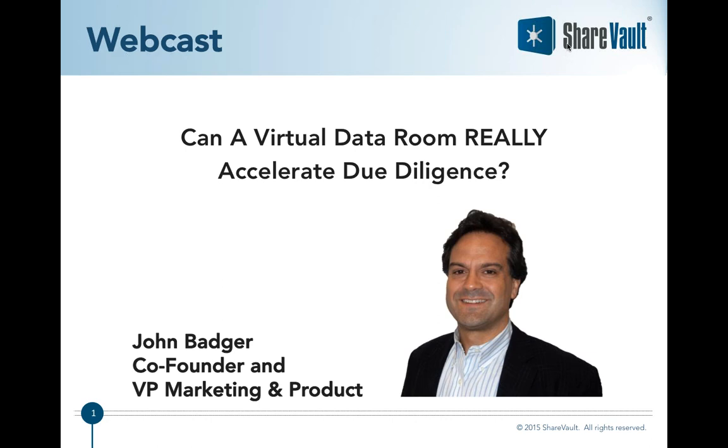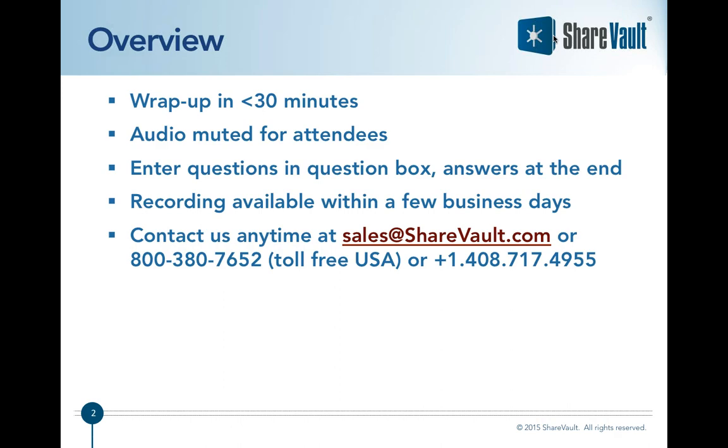We're going to go ahead and get started with our webinar. Welcome to today's webcast: 'Can a Virtual Data Room Really Accelerate Due Diligence?' My name is John Badger, co-founder and VP of Marketing and Product here at ShareVault. Today we're going to take a look at how a good virtual data room can speed up the process of due diligence.